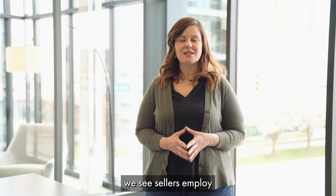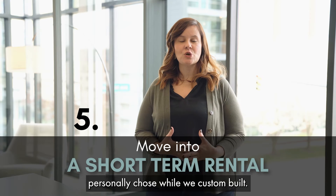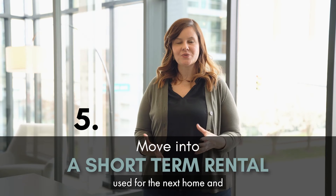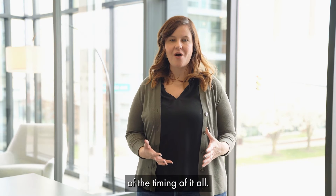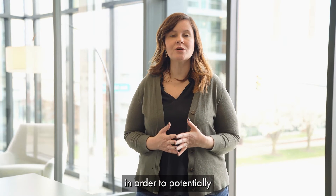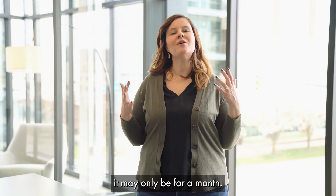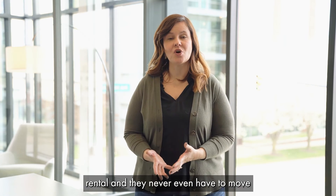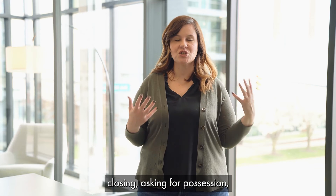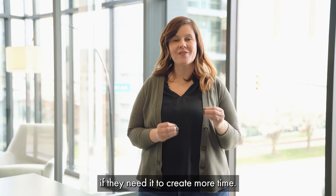Another strategy we see sellers employ is moving into a short-term rental. This is the option our family personally chose while we custom built. We did this because it created confidence that our home was sold, we had the proceeds ready for the next home, and it took the pressure off the timing. Sellers are also doing this in order to write contingent offers on existing property. That short-term rental may only be for a month, or they may never even move in because they couple it with other strategies like an extended closing or asking for possession — but they have it available to fall back on if they need more time.